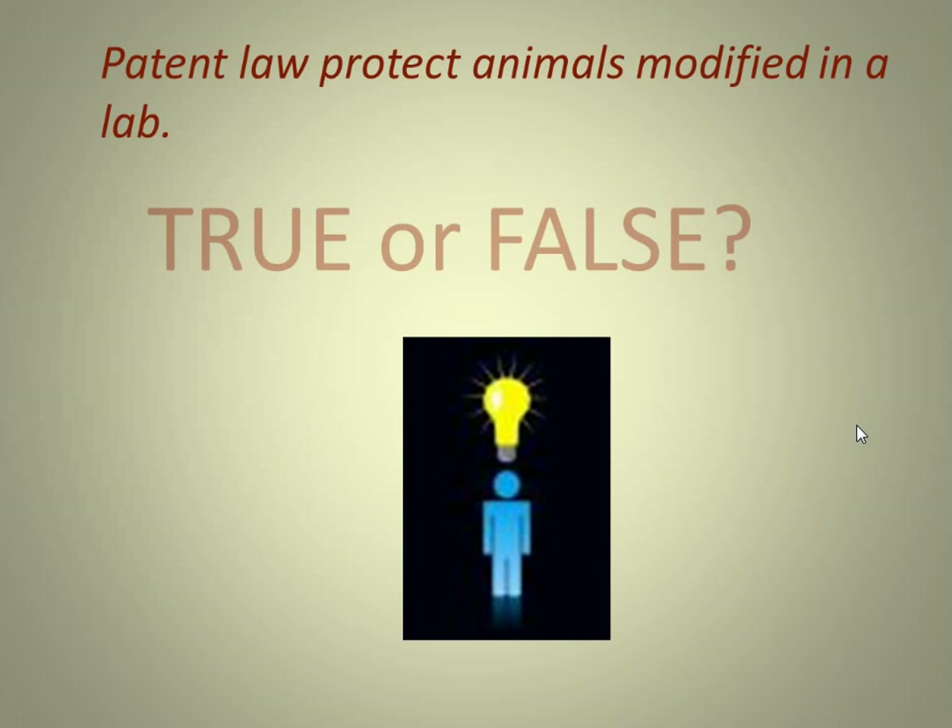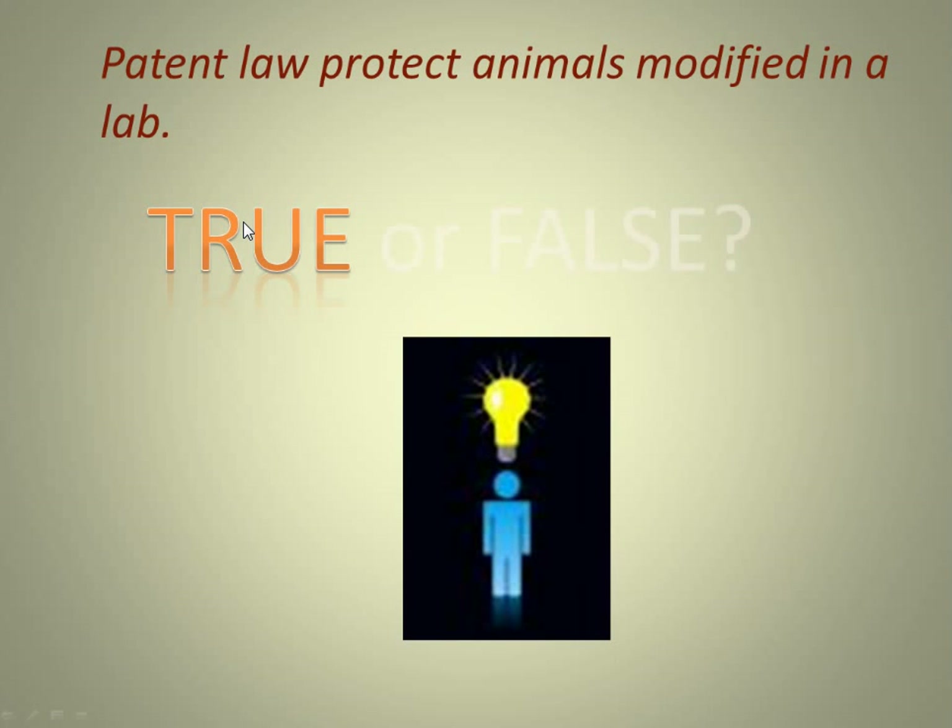The first question in this section is: patent law protects animals modified in a lab — true or false? I'll give you about 10 seconds to answer that. The answer is true. Patent law does protect animals modified in a lab — a hybrid animal that you've created.